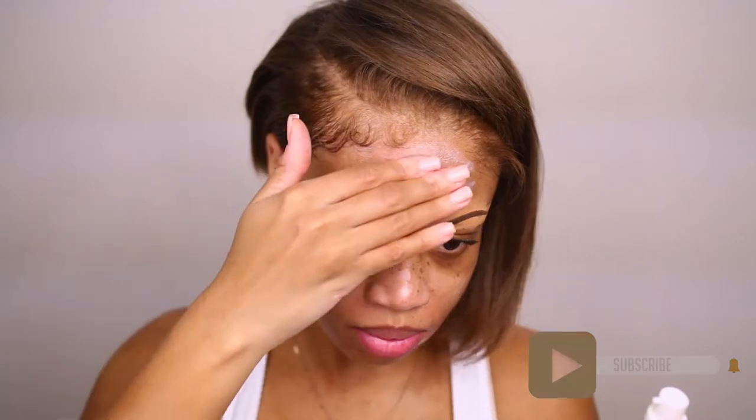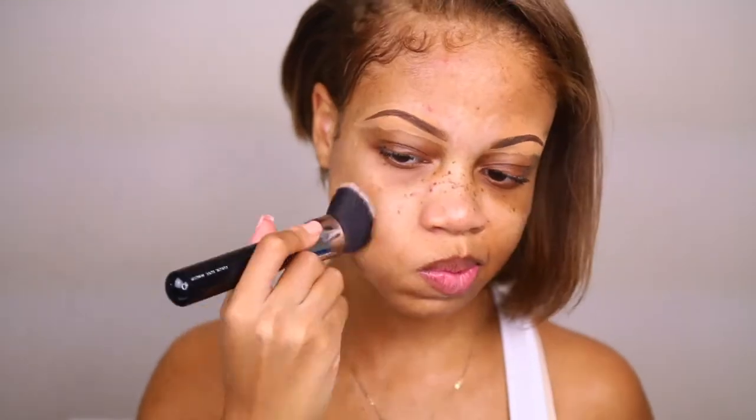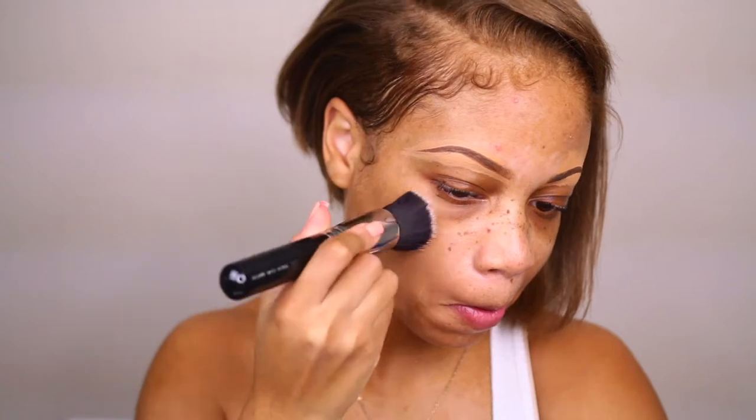To start off I'm using the Too Faced Hangover Primer because I am super dry, and I found that so far this is the best that controlled my dryness. I'm using that along with the Too Faced Born This Way Foundation — they say when you use two products from the same brand you get the best results, so that's what I'm trying out here.